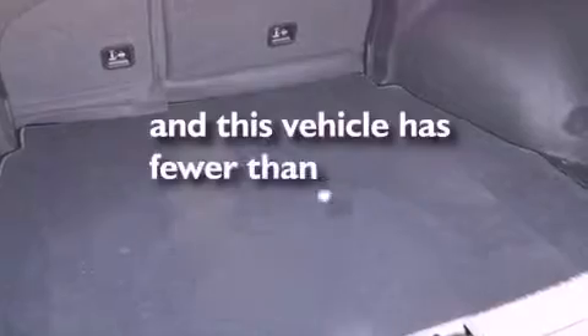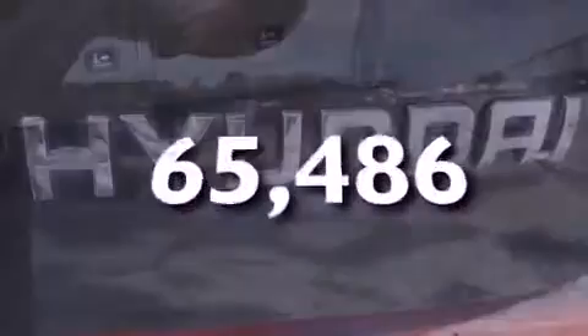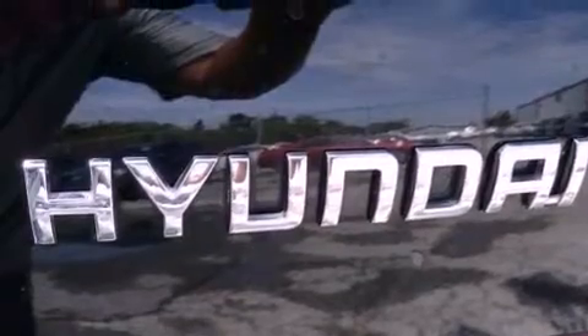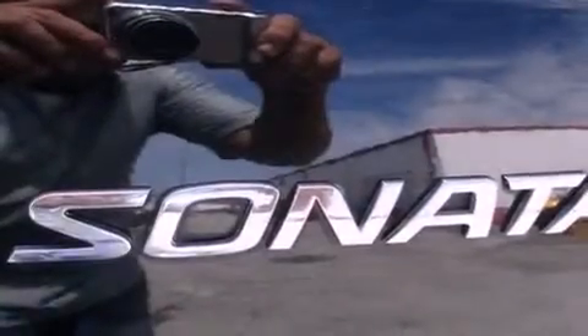This vehicle has fewer than 66,000 miles on the odometer. With an EPA estimated rating of 33 miles per gallon on the highway, this automobile pays off in the long run.